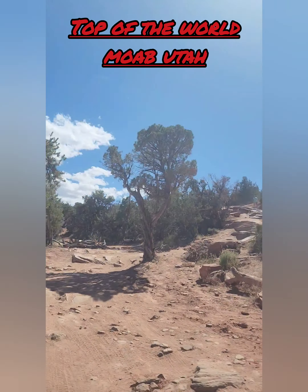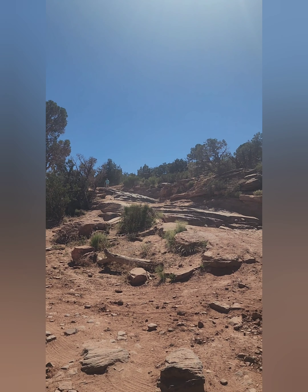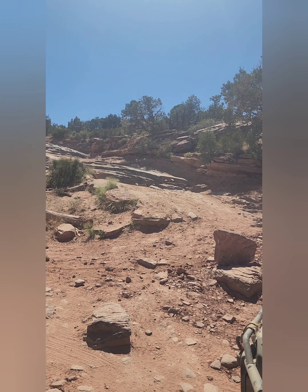This is the rougher spot of the Top of the World. We did the full Cocapella trail. I was running more tire pressure because of the miles we were going, and I was struggling on this spot and thought either it got rougher or it was me not letting tire pressure out.